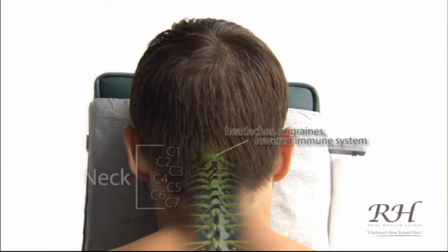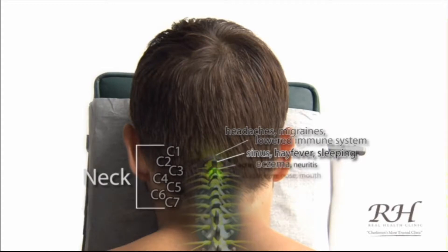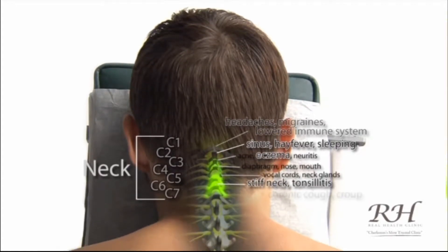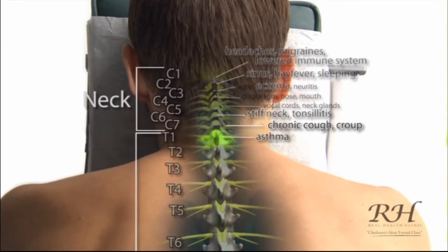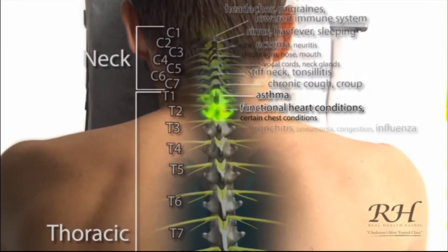A spinal injury causing nerve interference in the cervical spine can lead to headaches, migraines, lowered immune system, sinus troubles, hay fever, abnormal sleep patterns, eczema, hearing loss, tonsillitis, chronic cough, and pins and needles into the arms and hands.